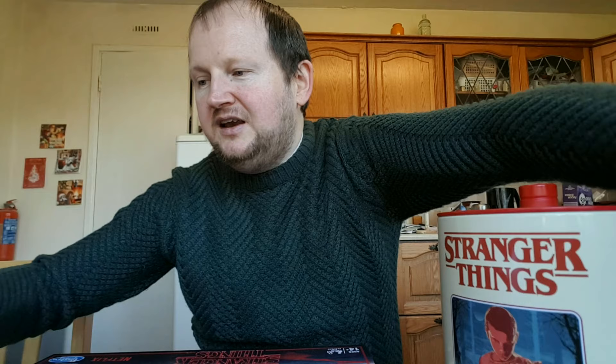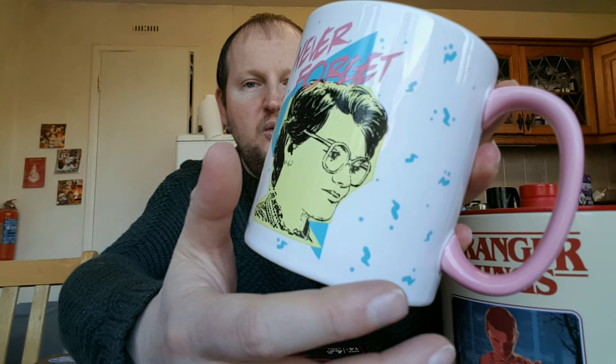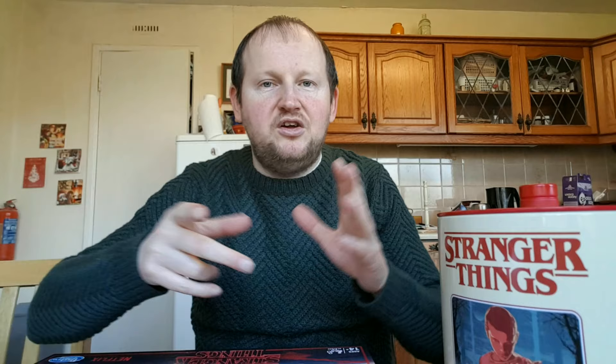It looks really nice and it's the same design on both sides. Now I'm gonna get into this huge mug — if you like a big cup of hot chocolate or coffee, this is another Barb one. It says 'never forget' again, lovely yellow color with white and kind of blue and pink handle. It is a huge cup — Stranger Things on the bottom, made by Funko.